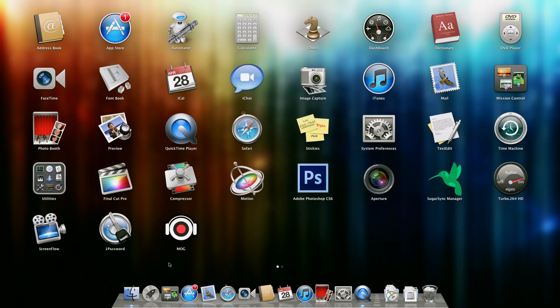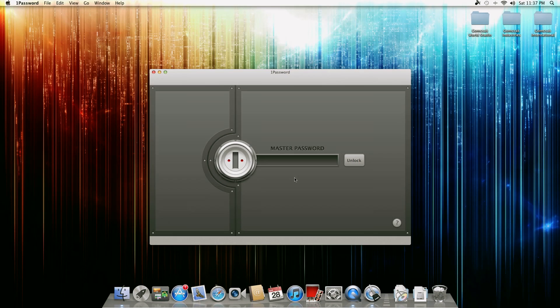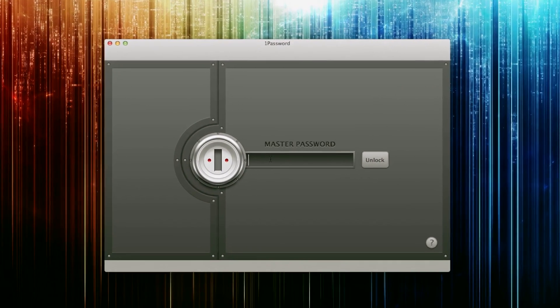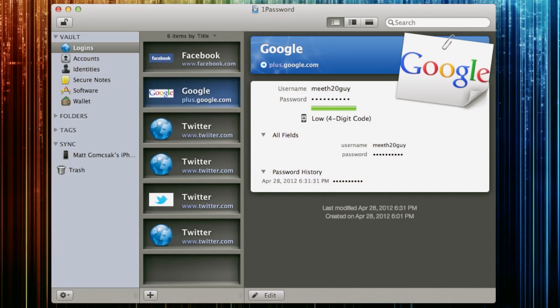1Password is really cool because all you have to do is remember one password — that's your master password. You enter in your master password and you're good to go.